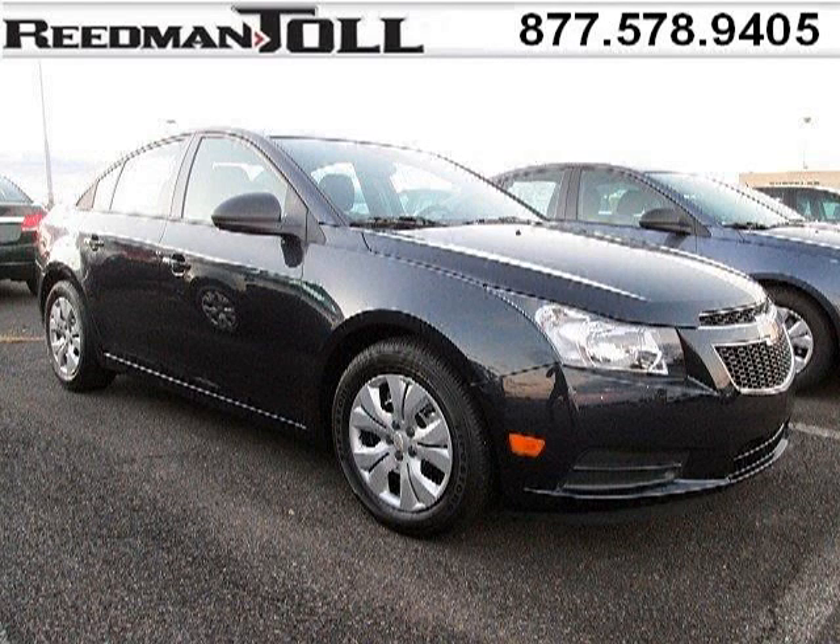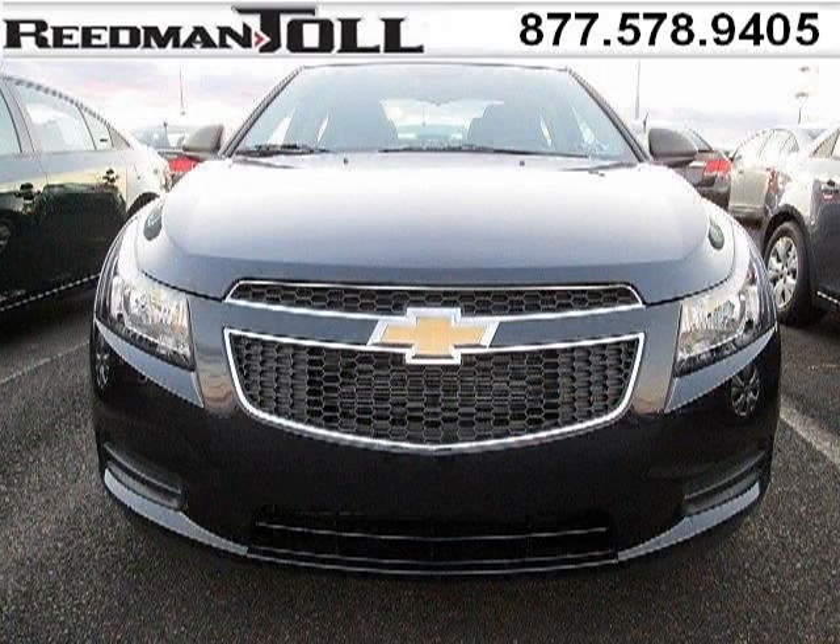Do you want to stretch your purchasing power? Well, take a look at this outstanding 2014 Chevy Cruze. This Cruze would look so much better with you behind the wheel instead of sitting on our lot.